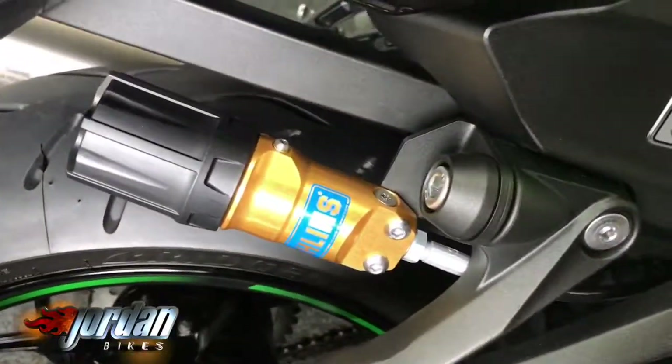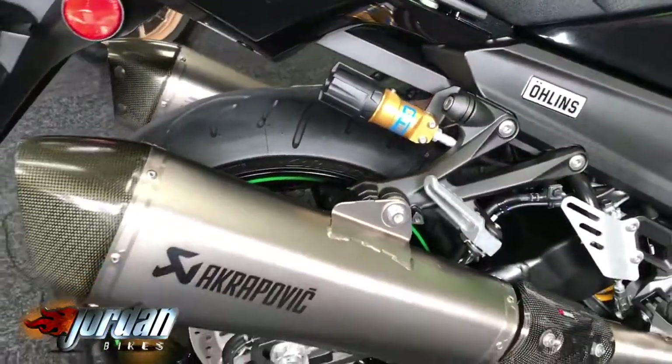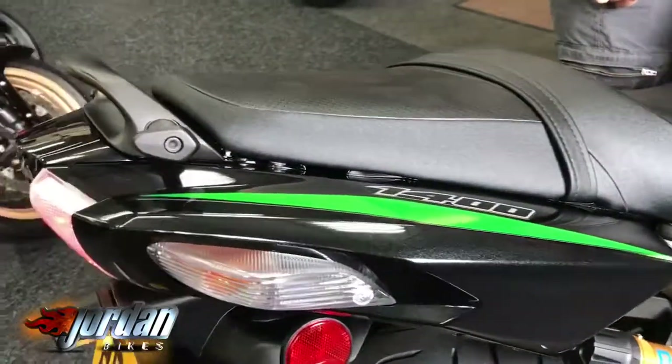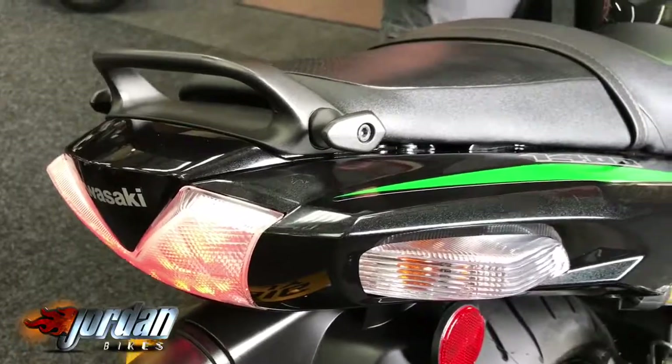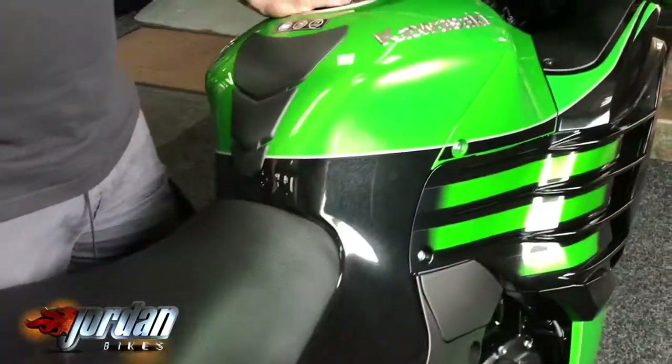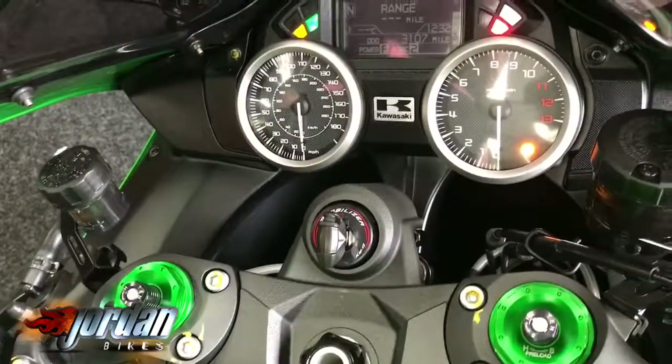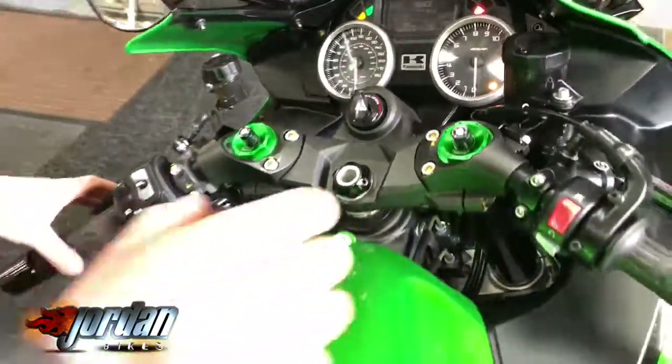Öhlins rear shock as well, and you get the Akrapovič twin carbon and titanium exhaust there. It's a 2016 on a 16 plate and it's only done 3,107 miles — it's a one-owner bike. It is gorgeous. You can see there you get power modes and traction control on this later model. Starting it up for you.